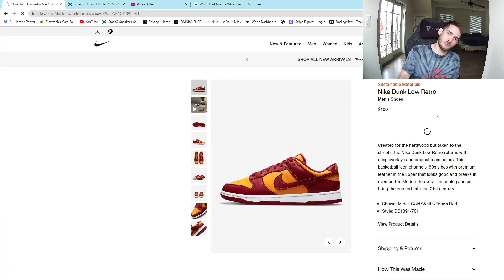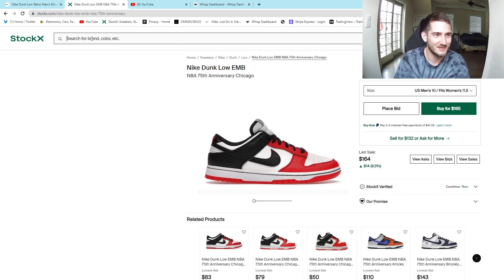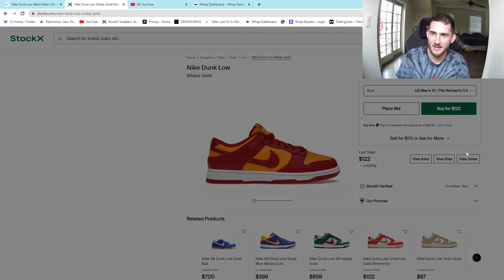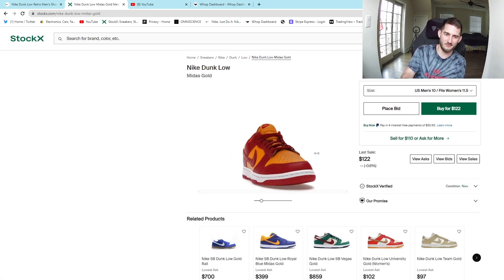It looks like this is our last one — the Midas Gold. These are huge bricks, but we'll go ahead and look them up anyway. Yep, bricks. Low volume, low sales. The colorway is kind of cool but it's not something I would ever wear. Hard pass on this — don't cop this.